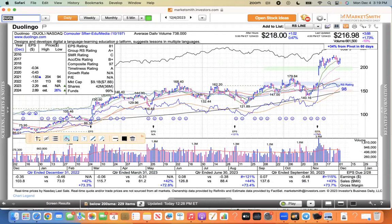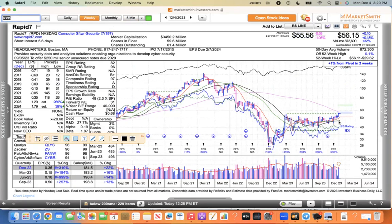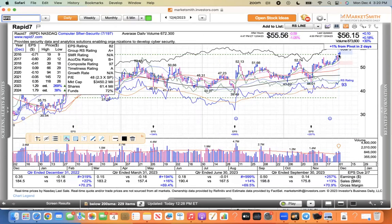Duolingo pulled back to its 10 EMA, found support, and bounced today — nothing wrong with that. That one looks pretty good. A new one I haven't talked about much, but I've been watching because it's consolidating a long base. I like stocks that have been in bases for a while, and this has consolidated for 41 weeks and looks like it wants to break out. It had some nice volume action last week, and I believe it has the potential to move higher and finally break out of that base.